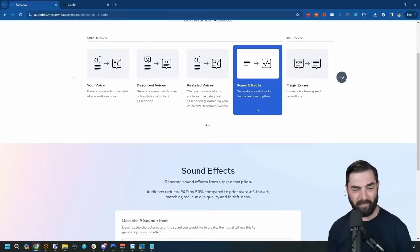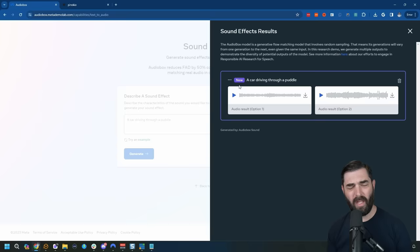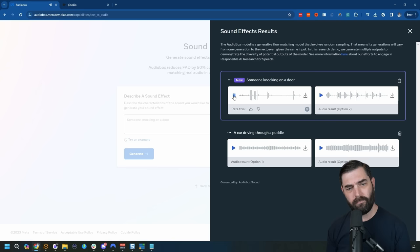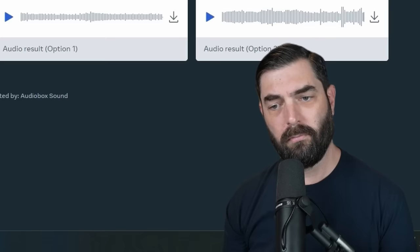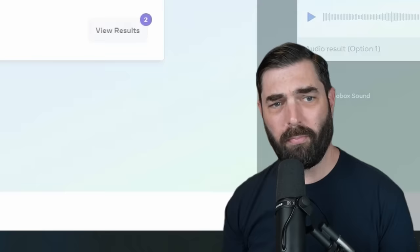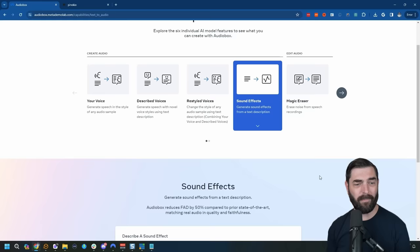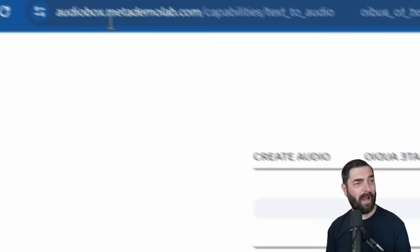For example, a car driving through a puddle — it gives us two results. And someone knocking on a door — here's another one. Not always perfect, but it's free, so you can keep generating sound effects until you get the result you're looking for. This is brand new from Meta and I haven't even played with all of these tools myself yet, so definitely jump in and play around. Find them at audiobox.metademolab.com.